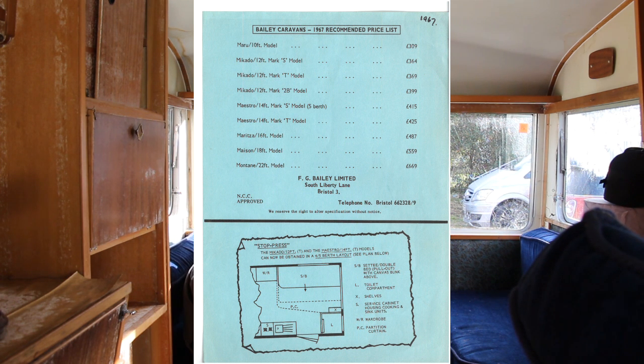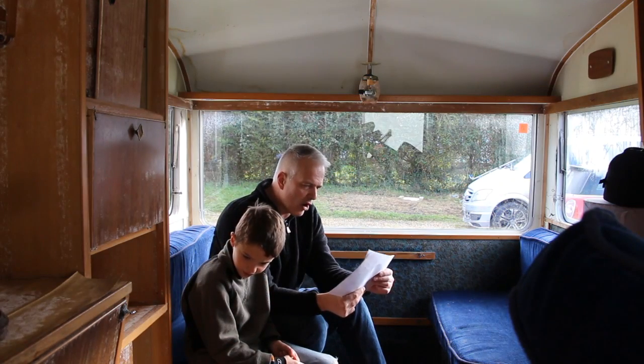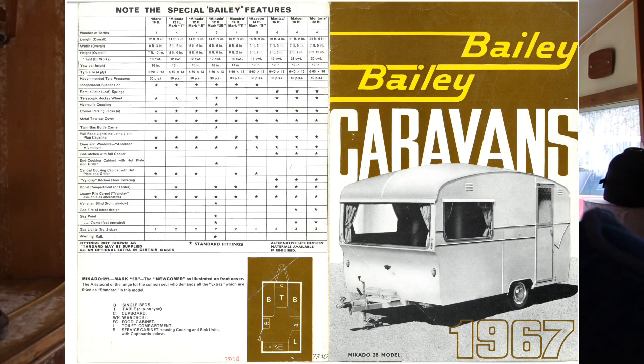One of the reasons we know it's 1967 is because this has a slide-out at the back which makes it a four-berth, five-berth model. We have the options list. There's ours — Mercado 12-foot Mark T. Number of berths: four. It comes with a toilet. Length overall: 14 foot 9, six foot 6 wide.